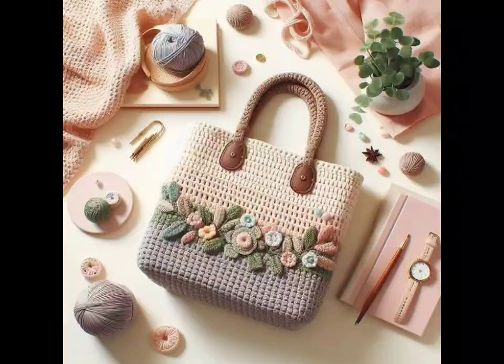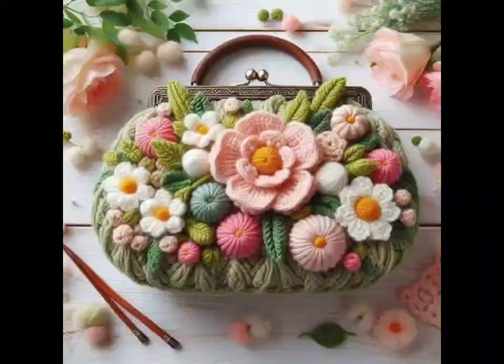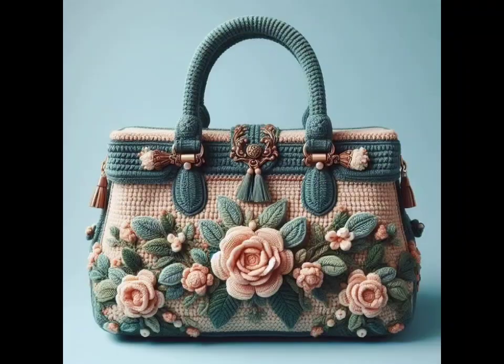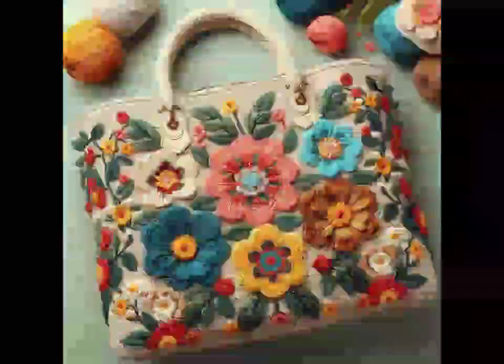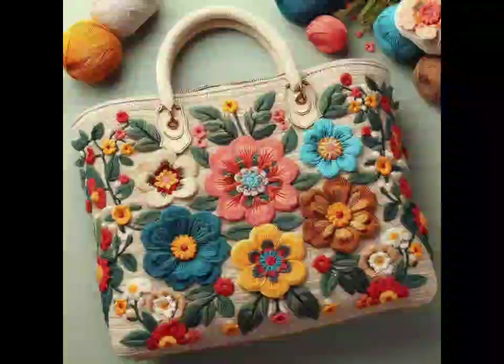Whether you are looking for something trendy, functional, or just plain fun, crochet bags are the perfect way to express your unique style — from mesh totes to elegant evening clutches, there's a design for every occasion. Let's take a look at some beautiful and versatile crochet bag ideas you can try.